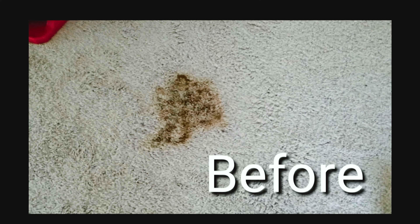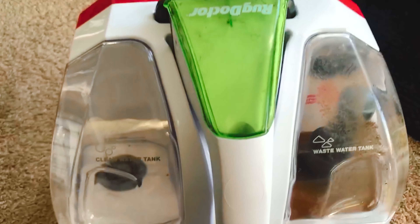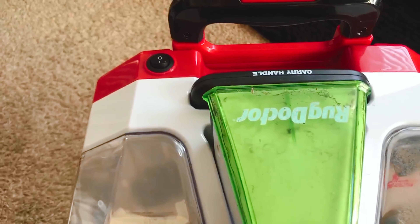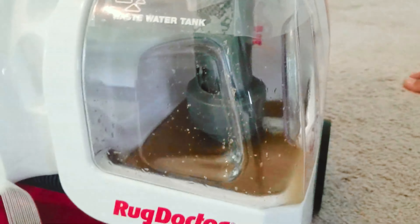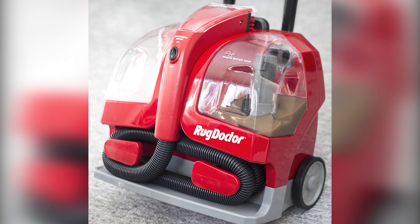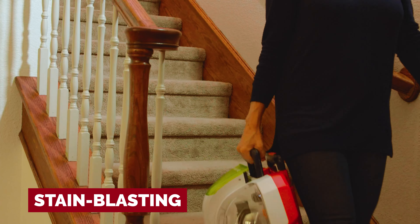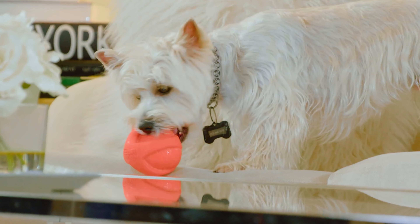Sure, the Rug Doctor may not be the lightest contender in the ring, but with a retractable handle and wheels, it glides around your home like a pro on a victory lap. And though its 128-ounce dirty water tank may have a small opening hiccup, it's a small price to pay for the heavyweight performance it delivers. When it comes to the battle of dirt in your home, the Rug Doctor emerges as the champion of portable spot cleaning — a stain-blasting, odor-zapping, dirt-defeating hero ready to take on any mess.